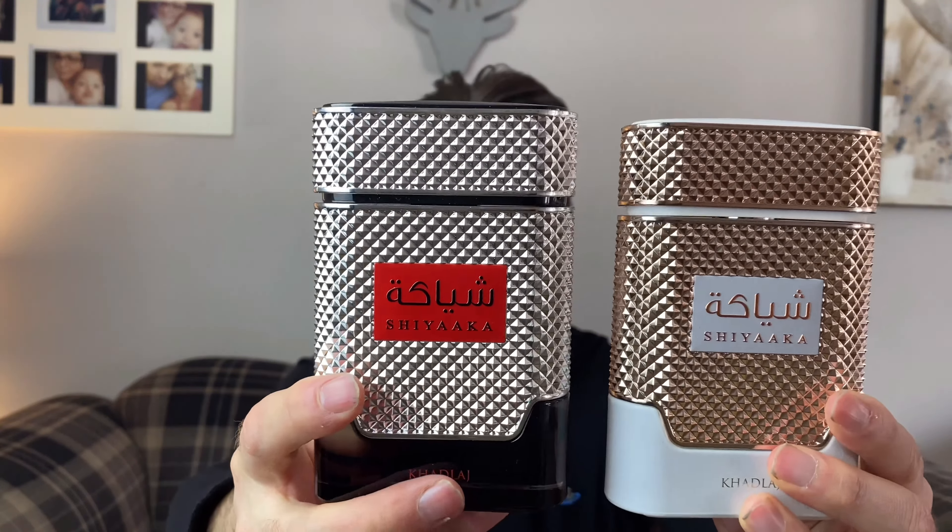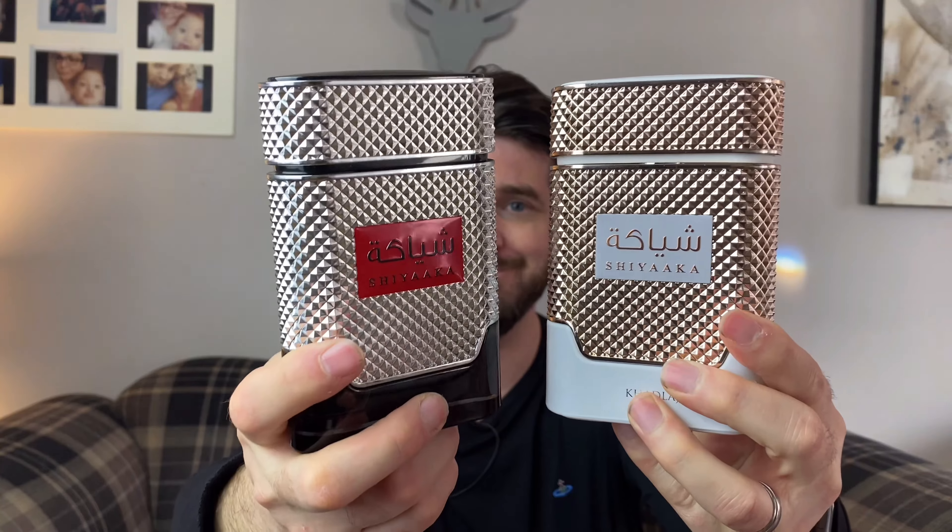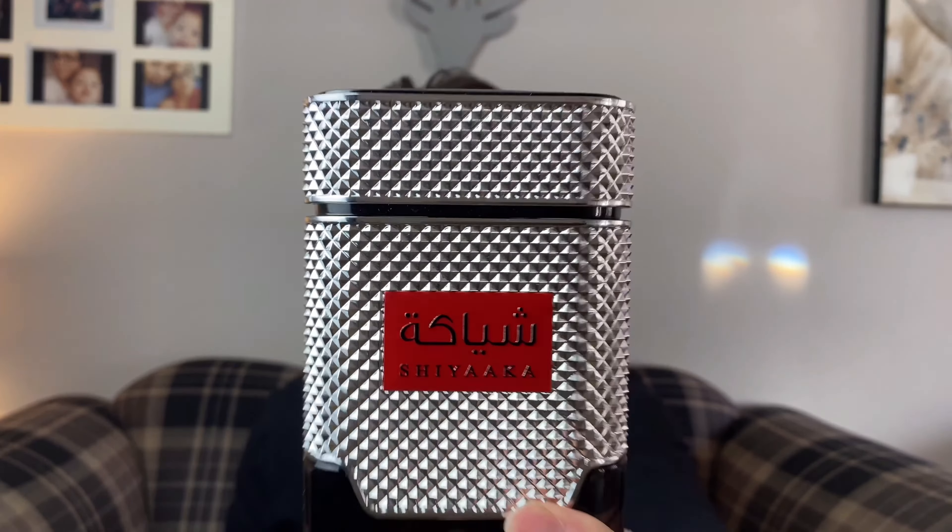Let me show you the presentation of Shiyaaka for Woman while I run through the notes. In the top we have Plumeria and Peony, in the mid we have Lily of the Valley, and in the base we have Amber. As you can see, not many notes.